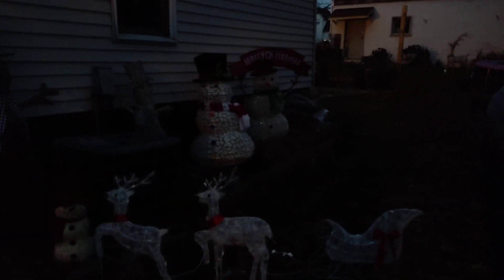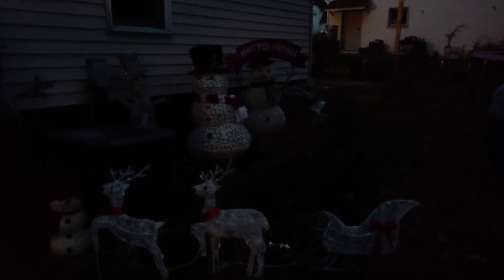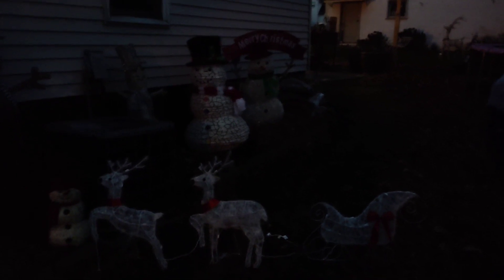It's Christmas! It's day two of our Vlogmas series. As you can see, we are working on our decorations and we're just getting started.